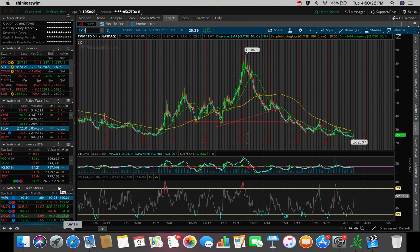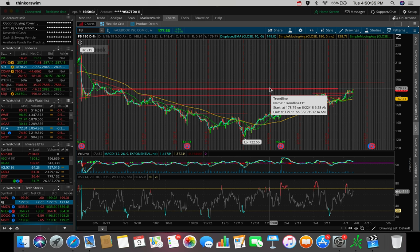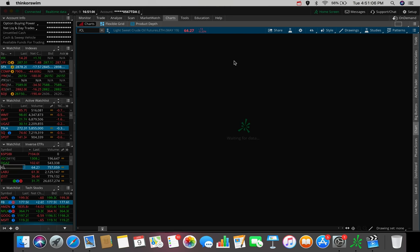Facebook actually did very well today, up about 1.5%, or $2.65, at the close — though we saw a bit of a rejection around the $178–$179 resistance level I mentioned a couple of videos ago. Tomorrow, watch: are we going to break $180 and potentially hold it as a support before going up to $185? This could be a potential swing trade setup.